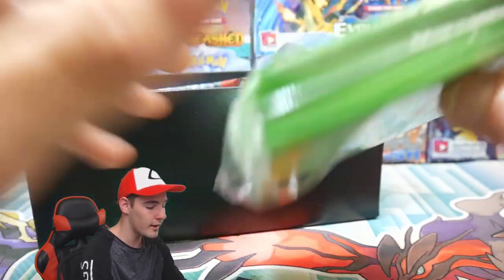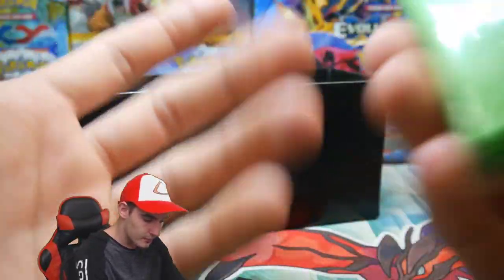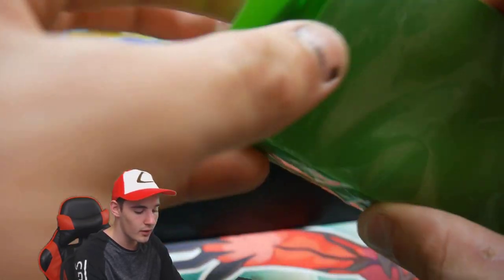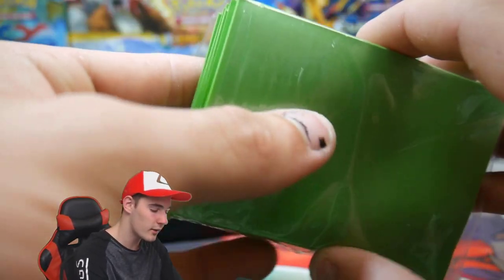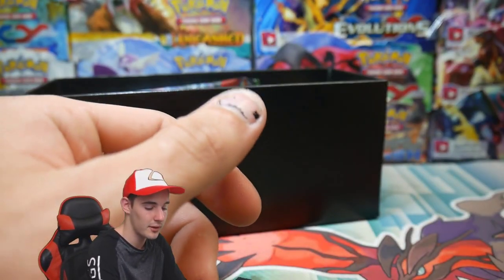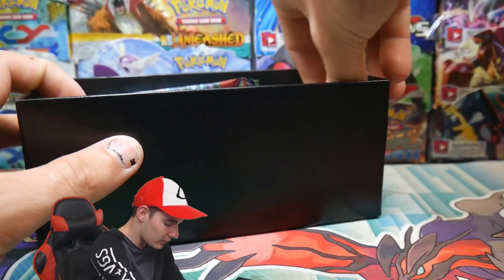The first thing I'll pull out is just a pack of sleeves — a standard pack of sleeves, nothing too high quality or high tech. They can be any sleeves; they're just to resemble sleeves, the kind I use for my games at pre-releases.